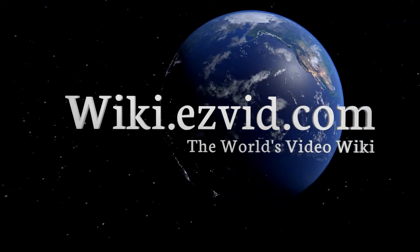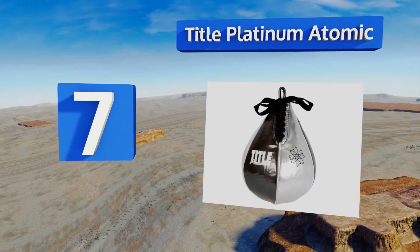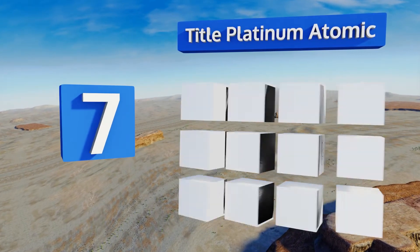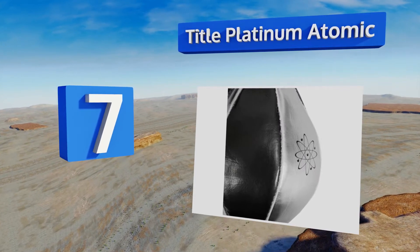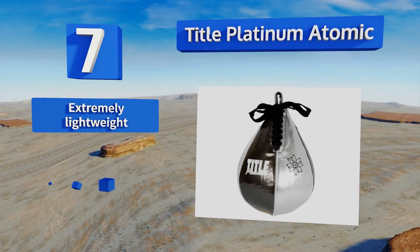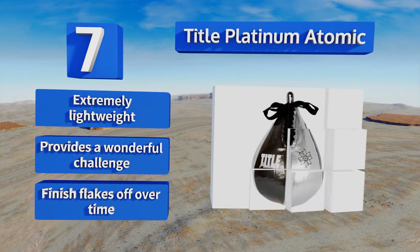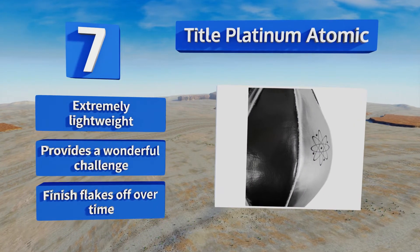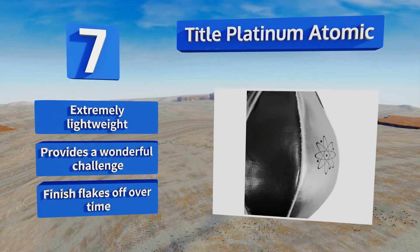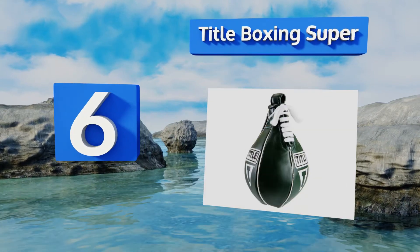At number seven, for fighters who like a little flash with their workouts, there's the Title Platinum Atomic. Made of sleek synthetic leather, the black and silver cover will look great bouncing back and forth while also being easy to keep an eye on while you're smacking it. It's extremely lightweight and provides a wonderful challenge, but that finish flakes off over time.